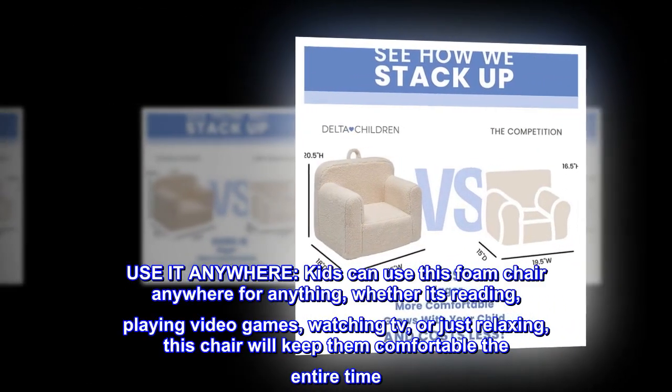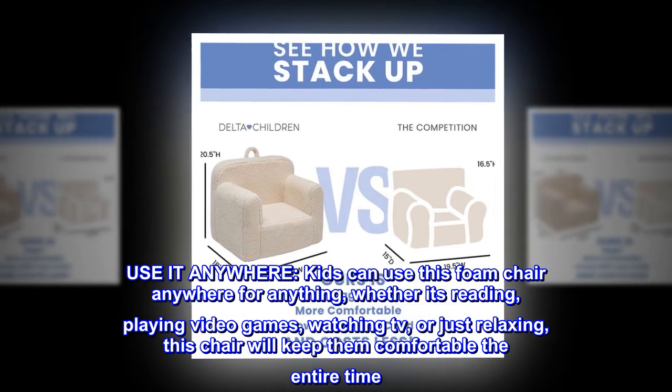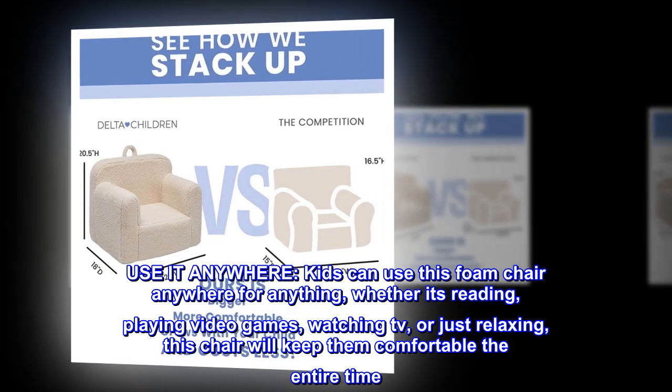Use it anywhere. Kids can use this foam chair anywhere for anything, whether it's reading, playing video games, watching TV, or just relaxing. This chair will keep them comfortable the entire time.